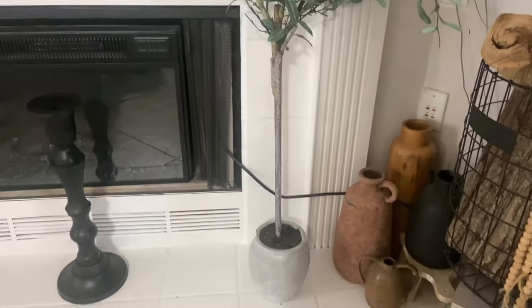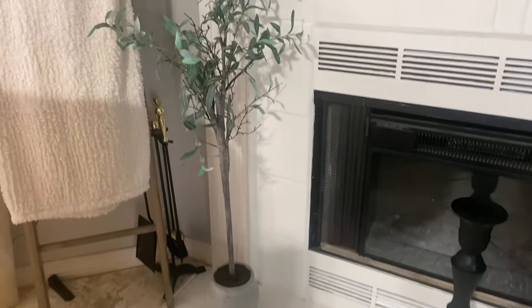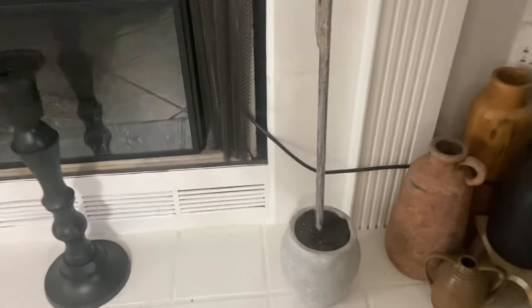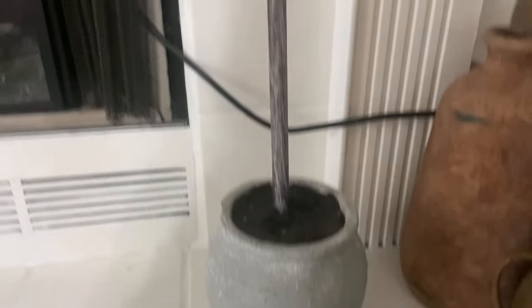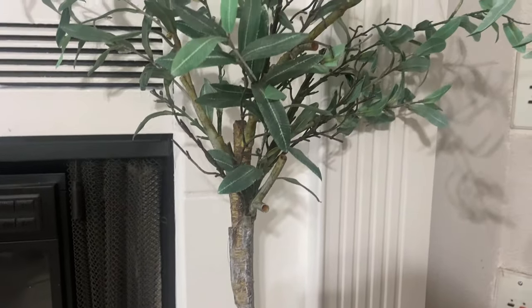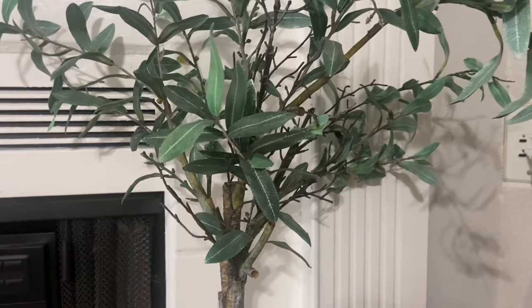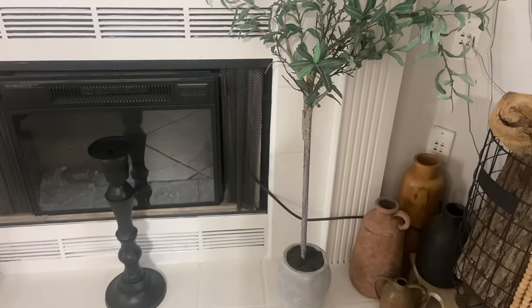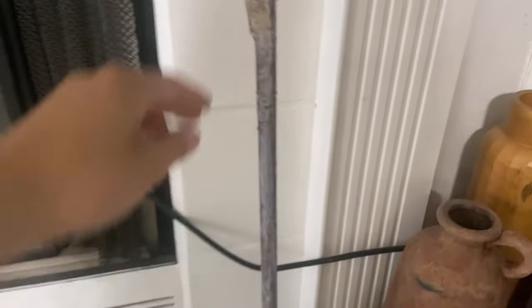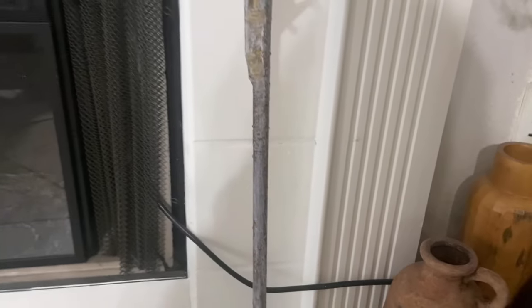I really like thrifting accent pieces. I was able to do that with these two faux olive trees. I love the cement pots they come in. I got two of them — they were $10 a piece, already potted — I didn't have to do anything to them. I'm thinking of painting the pots from gray to more of a brown look, but other than that they're perfect.